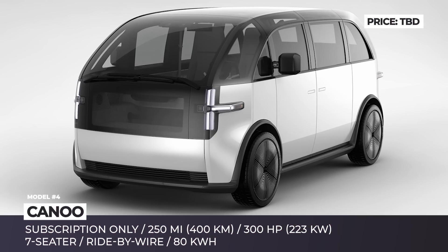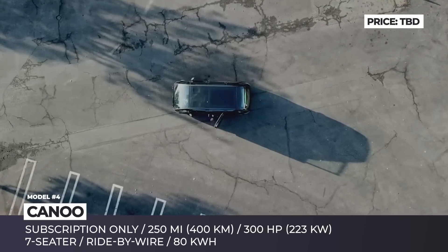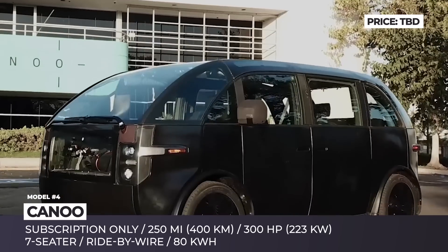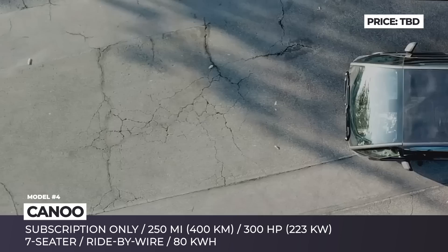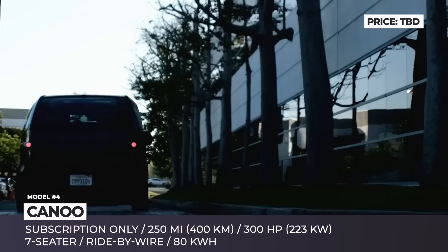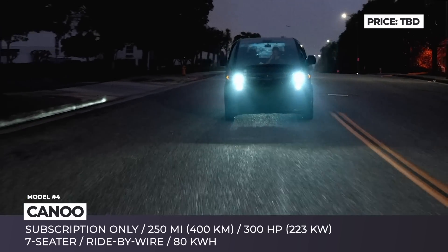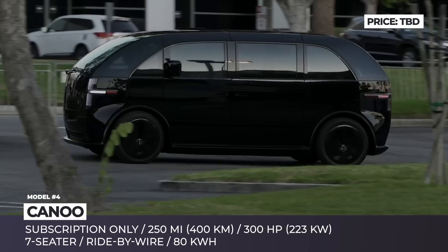Canoe. This MPV is probably the most unorthodox one on this list, not only due to its futuristic design, but also the new form of subscription-only ownership. Canoe was founded in 2017 by former BMW and Faraday Future executives Steffen Krause and Ulrich Kranz. Their creation is riding on a skateboard platform that integrates an 80 kWh pack aiming for up to 250 miles of range and 30 minutes fast charging.